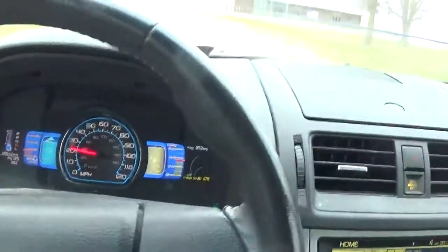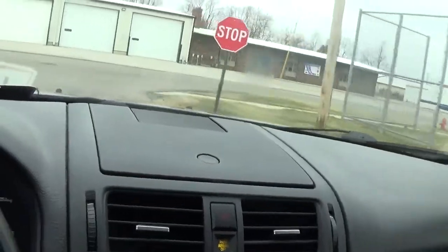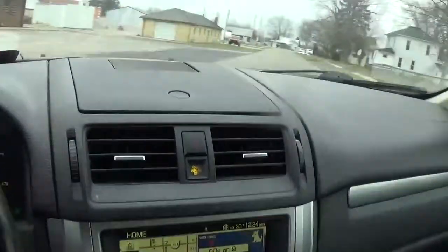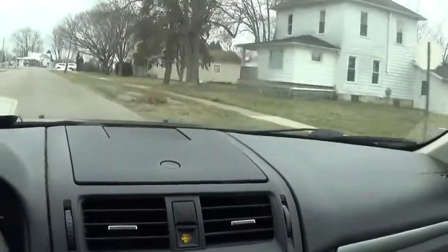Hi everyone, it's me. I am in my Ford. I gotta go up to the dealership because that service track light came on almost a week ago and then it shut off. It only came on for like a day and then shut off.